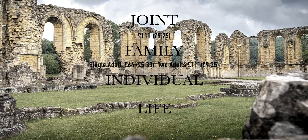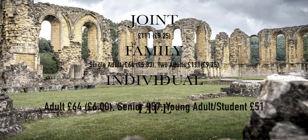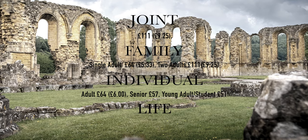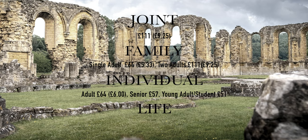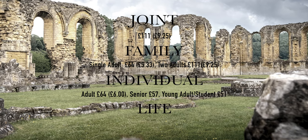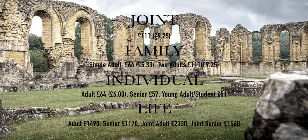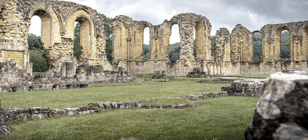These memberships include free access for up to 12 children, so they are all good value for money. Individual memberships are available for adults, seniors, and young adults and students, at a cost of £64, £57, and £51 respectively. Lifetime memberships are also available, and like with the National Trust, if you are really serious about saving money in the long run, then this could be the option for you.